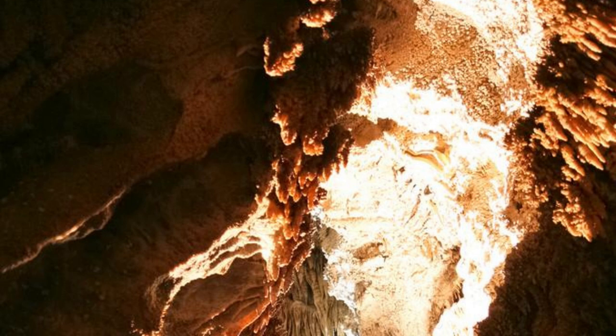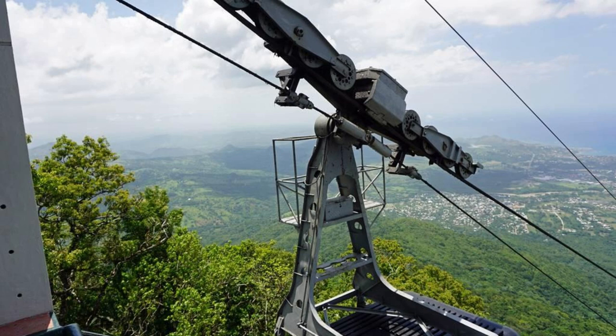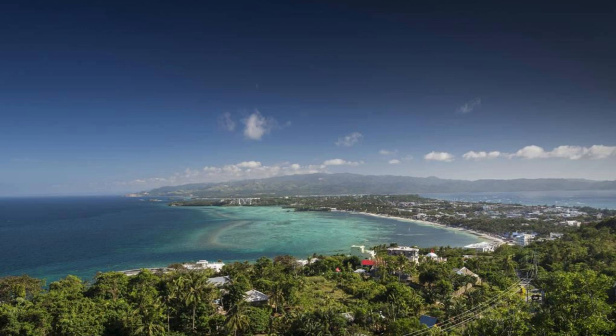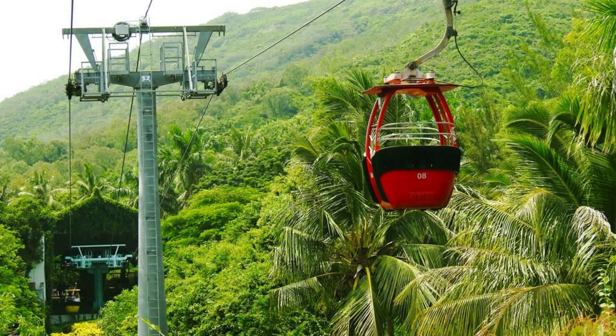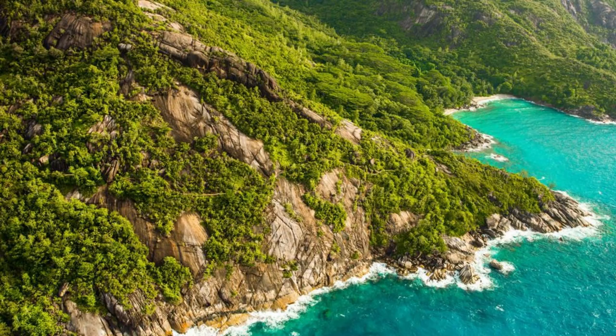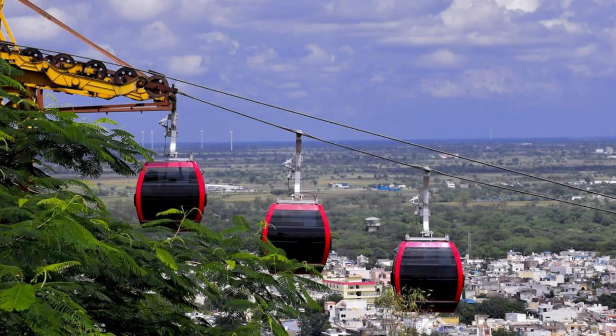Puerto Plata Cable Car. Ascend to new heights aboard the Puerto Plata Cable Car, a scenic aerial tramway that transports visitors to the summit of Mount Isabel de Torres in the Dominican Republic's northern region. Enjoy breathtaking views of Puerto Plata, the surrounding coastline, and lush tropical landscapes as you glide through the air. Explore the botanical gardens, hiking trails, and panoramic viewpoints at the mountain's summit, where you can admire the beauty of the Caribbean from above. The Puerto Plata Cable Car offers an unforgettable experience for travelers seeking adventure and panoramic vistas.